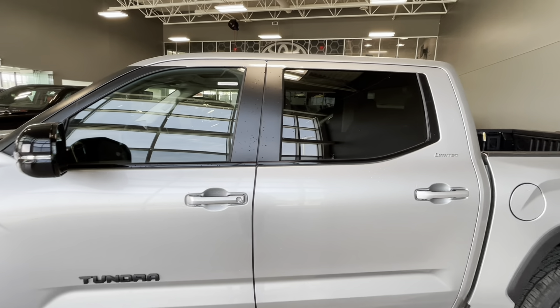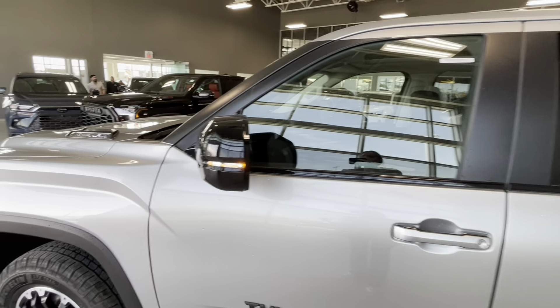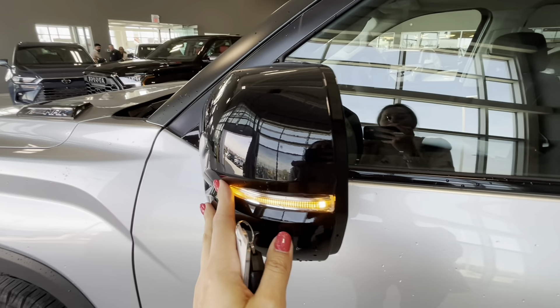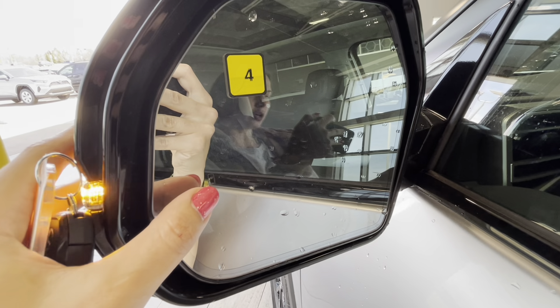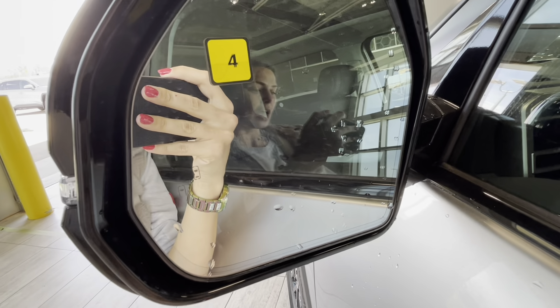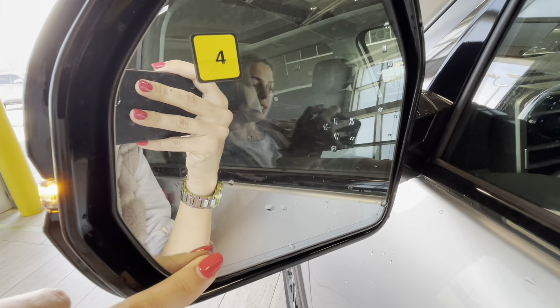The rear windows are tinted from the factory. Exterior mirrors are black-colored with integrated turn signals, blind spot monitor with rear cross-traffic alert, and an anti-dimming film.